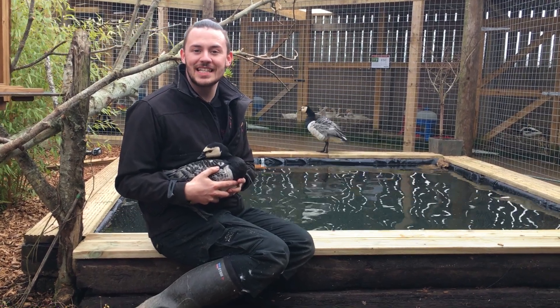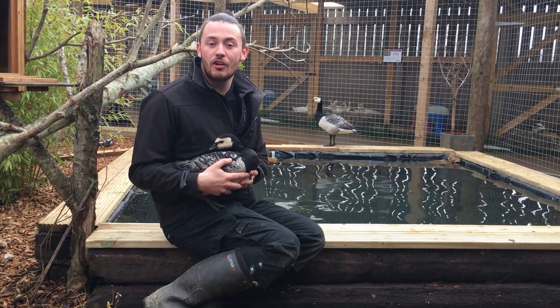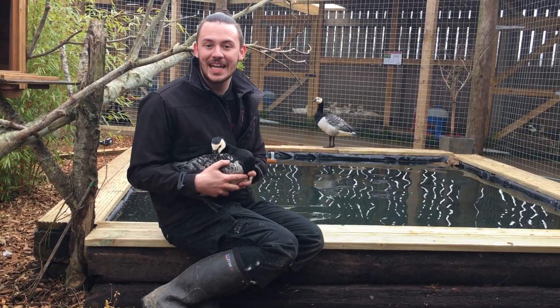Hi everybody, Rowan here from the Portrait Centre at Bell Plantation Garden Centre. Today we thought we'd do a quick video based on our amazing barnacle geese that we've just had arrive here a few days ago.